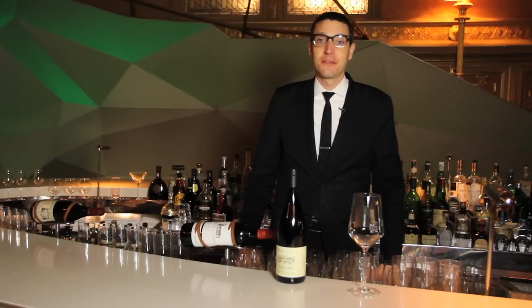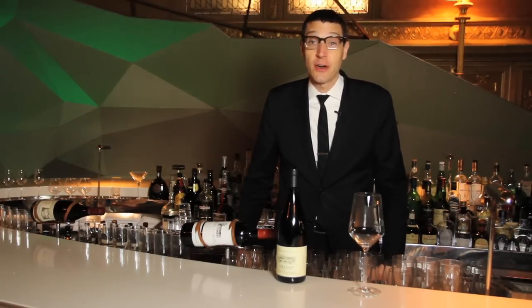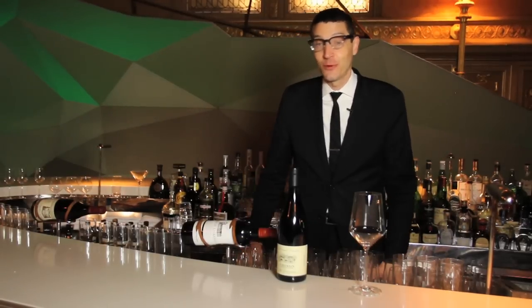Hi, I'm Patrick Cappiello, wine director of Gilt Restaurant, and today we're going to talk about corked wine, one of my least favorite subjects.